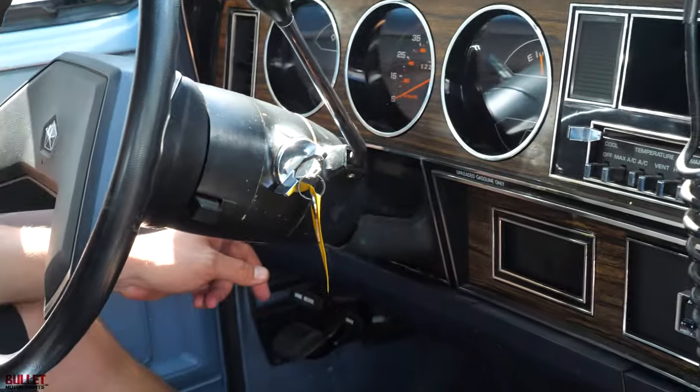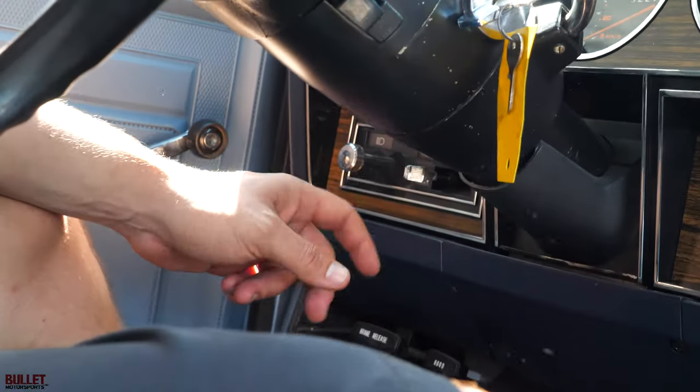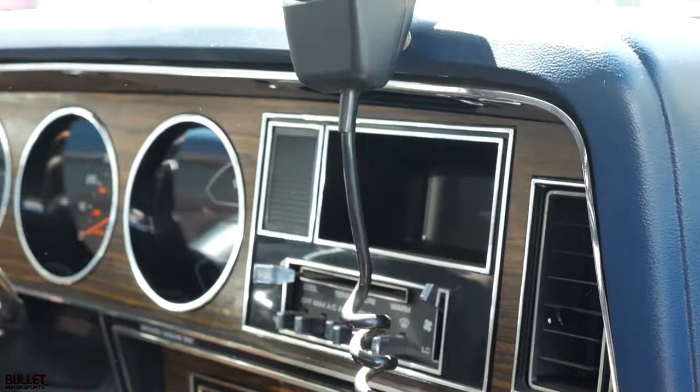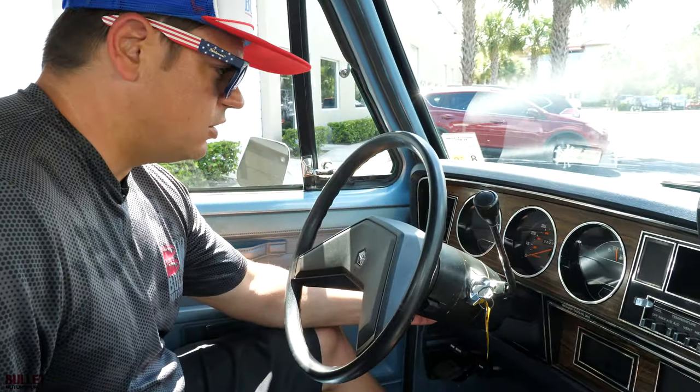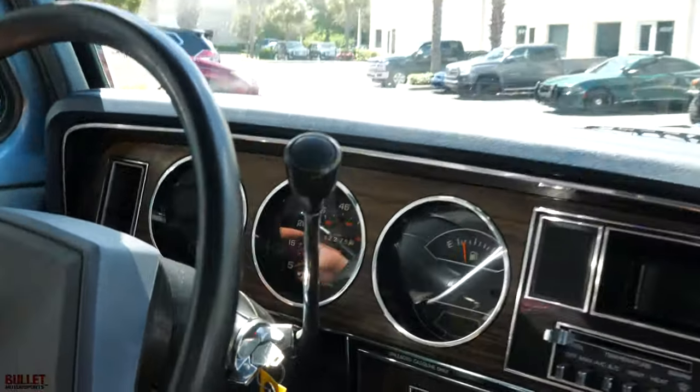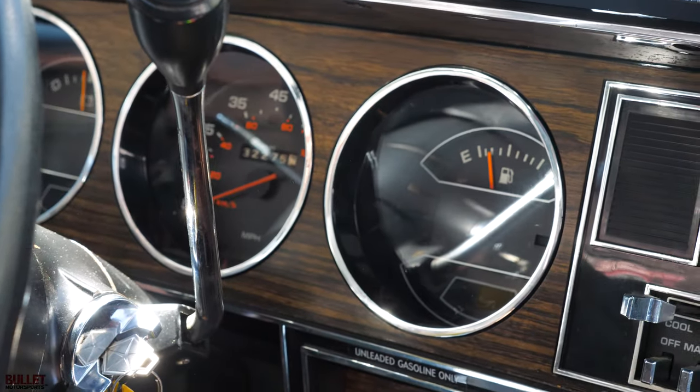You've got your wiper controls here. The wiper control arm — we need to order a bushing for it because it pops out of place. Your lights all operate as they should. You can see the voltage drop. 32,275 miles — you can see the condition of the car and know that it's true.